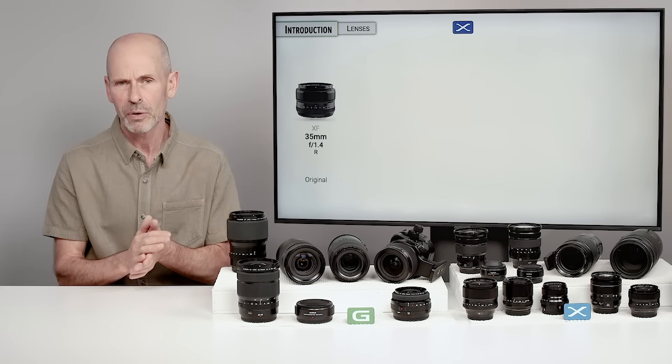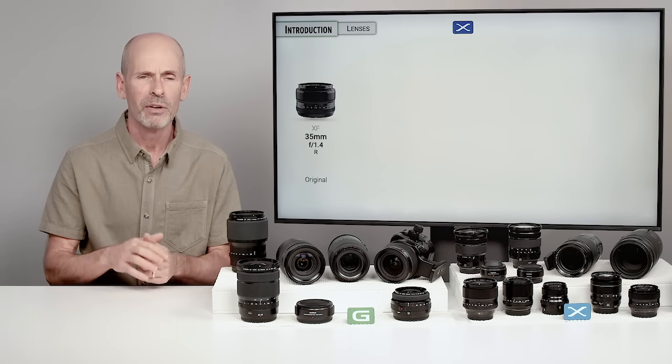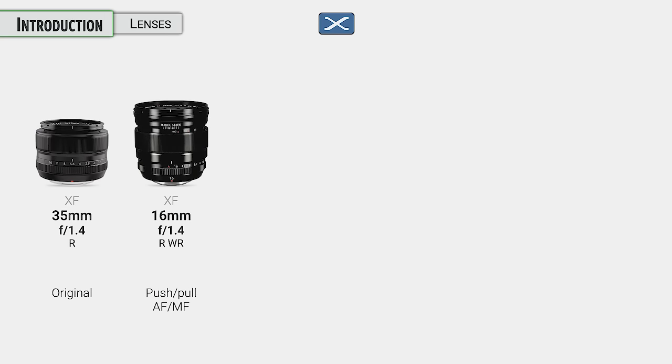The X system has been around for quite some time, and there have been some design changes over time from those original lenses like the 35 f/1.4. They developed some very nice lenses that had a push-pull autofocus clutch on them, which was very nice, but we don't see that anymore.